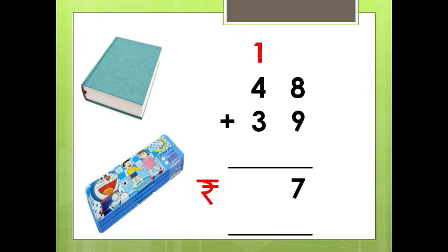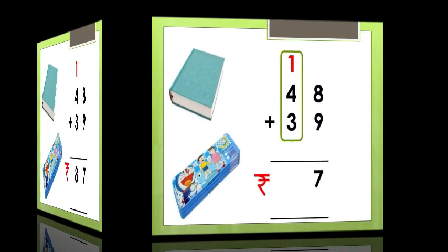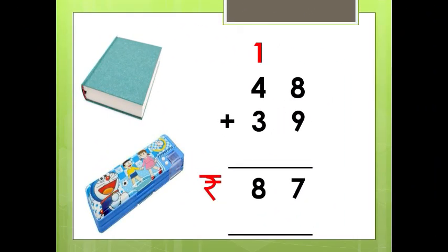Now see the numbers in the tens place: 1 plus 4 plus 3. 1 plus 4 is 5. 5 plus 3 — 5 in the mind, 3 in the fingers — 6, 7, 8. So the answer is 8. The total amount is Rs. 87.